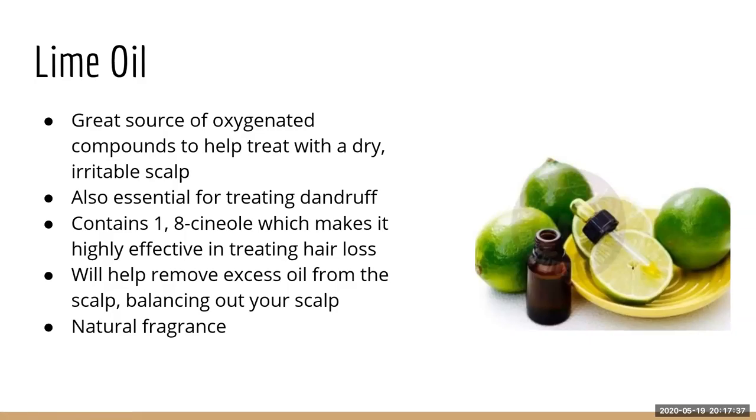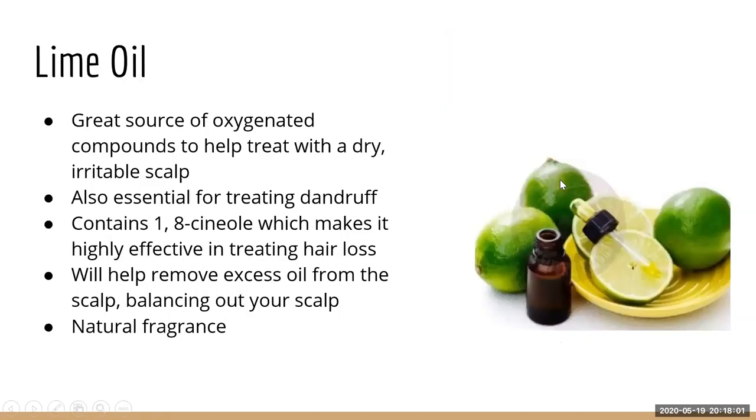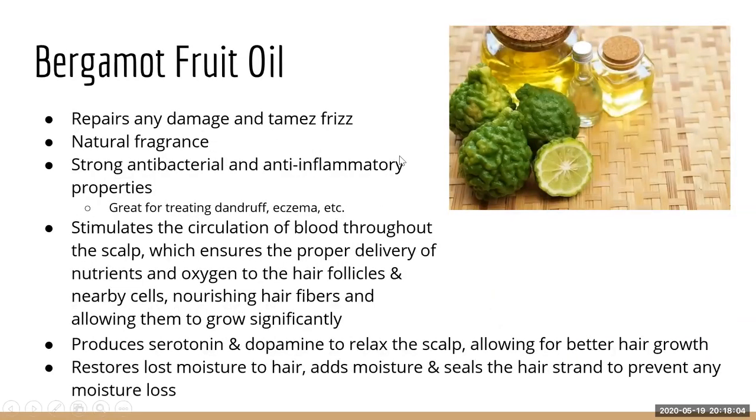Lime oil is great for treating a dry and irritable scalp — it's essential for treating dandruff. It contains 1,8-cineol, which is highly effective for treating hair loss. It also helps remove excess oil from the scalp and is a natural fragrance. Bergamot fruit is very similar looking — like a lemon with ridges — and it comes from Brazil, where it's as common as any other citrus.